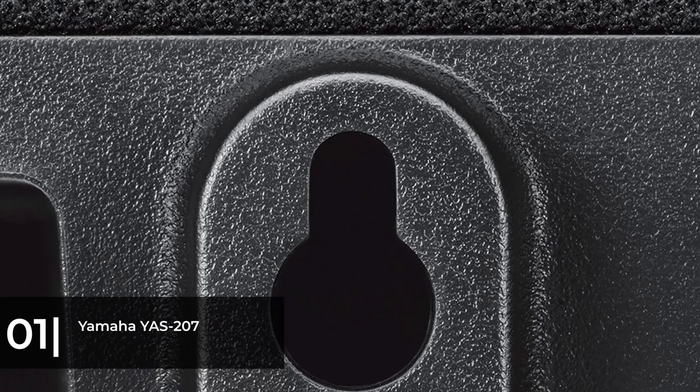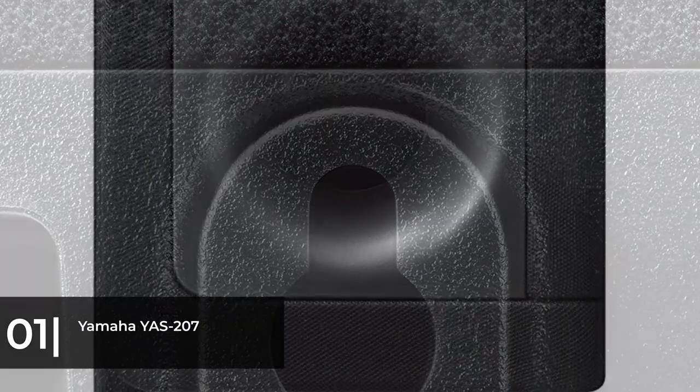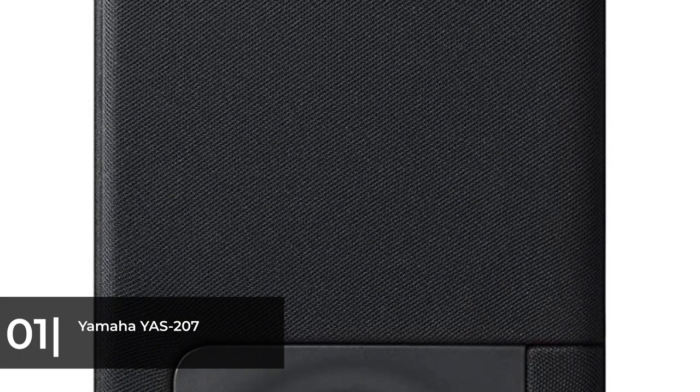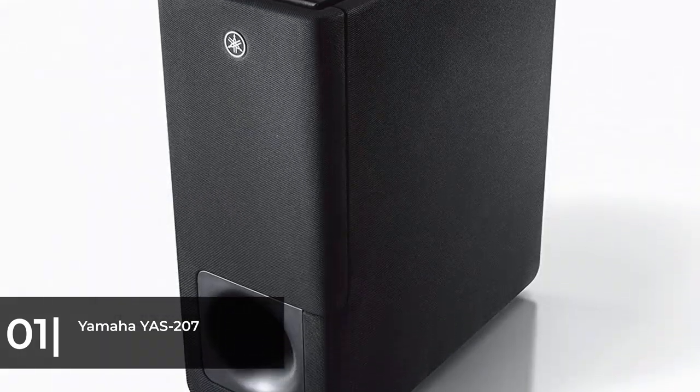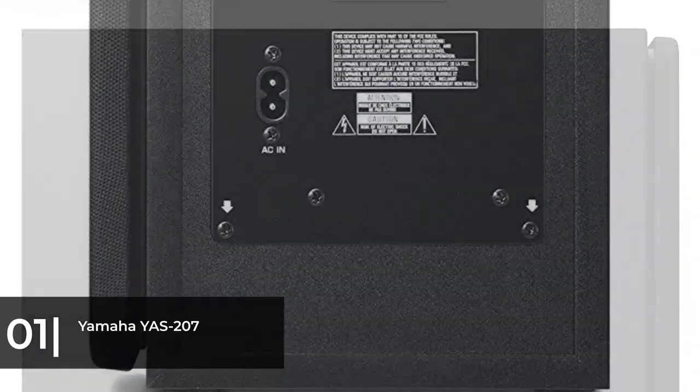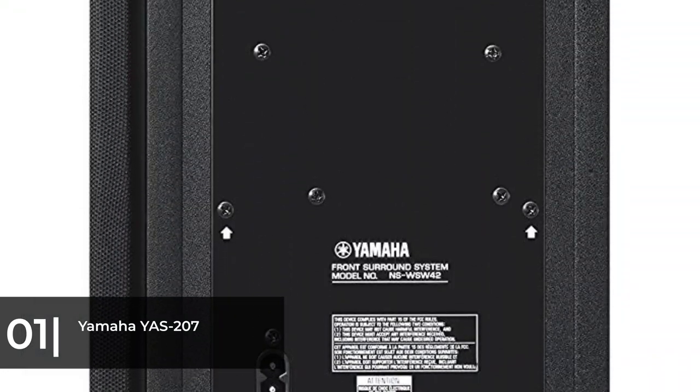The one most important connection option missing on the YAS-207 is Wi-Fi. Soundbars with Wi-Fi use your home's wireless network to connect to devices and allow you to stream higher quality content from greater distances than with Bluetooth. To transmit via Bluetooth you have to be within roughly 30 feet of the soundbar and the connection doesn't transmit lossless audio.